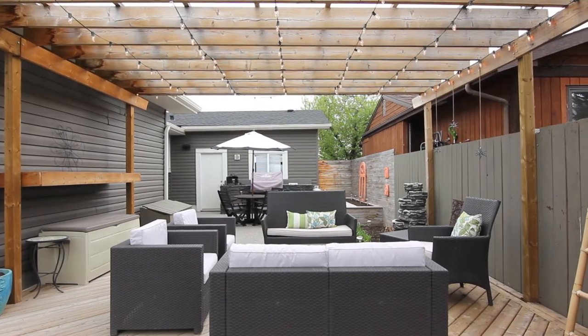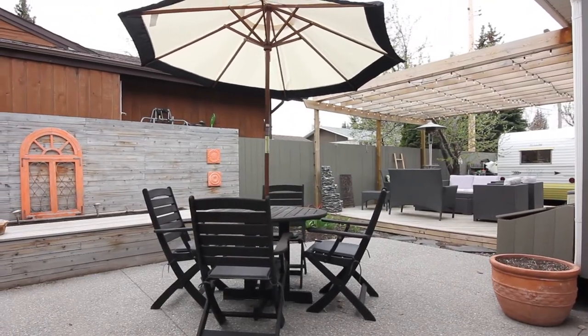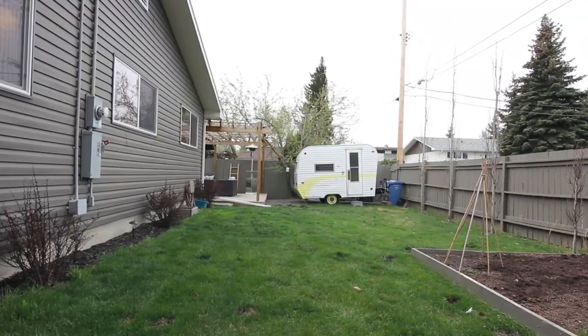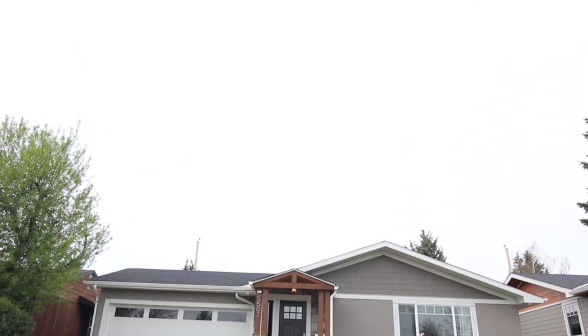Outside you're sure to enjoy the huge deck with a poured aggregate concrete patio area. A large storage shed out back is also perfect to hide away all your toys. Poured aggregate driveway with a double attached garage and new front steps and landing.